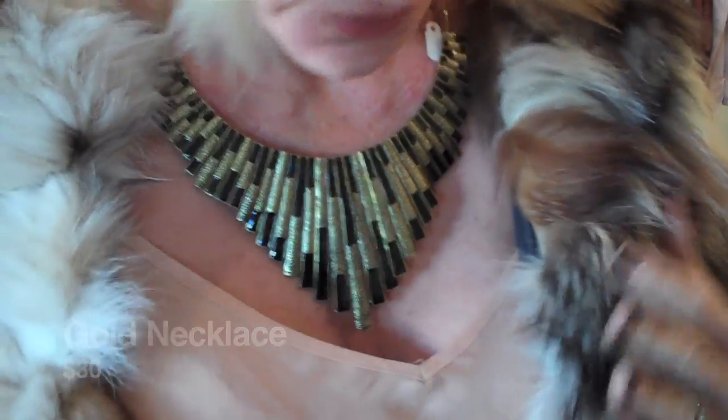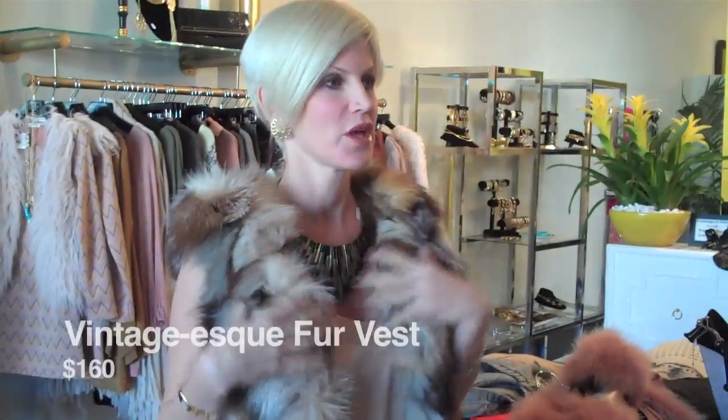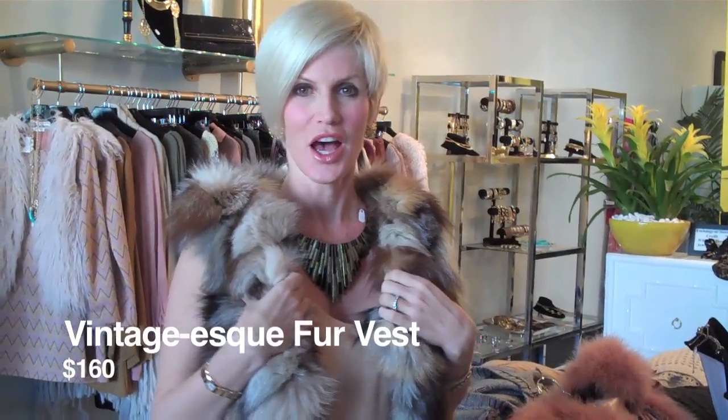Look at this necklace — this is amazing. It's very House of Harlow-esque and it's $30. This fur vest is insane. It feels really vintage with the different kind of color puffs, and this is $160.